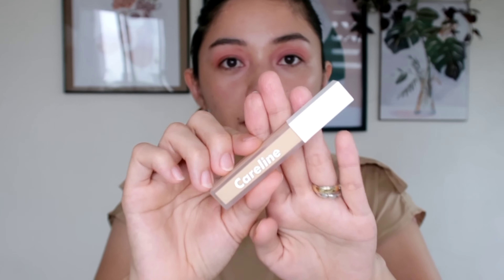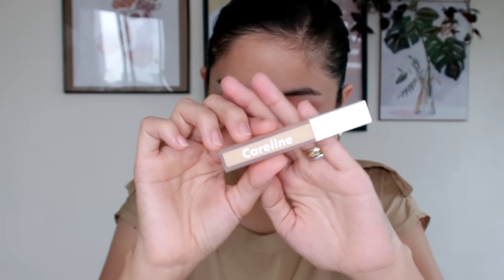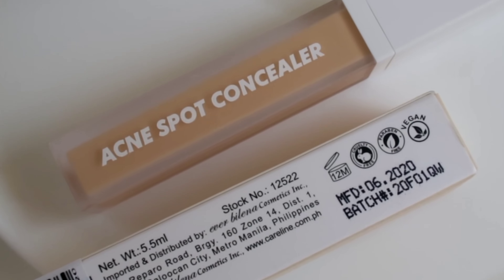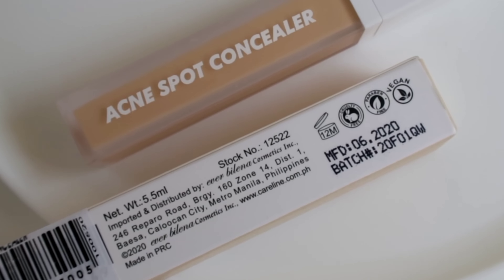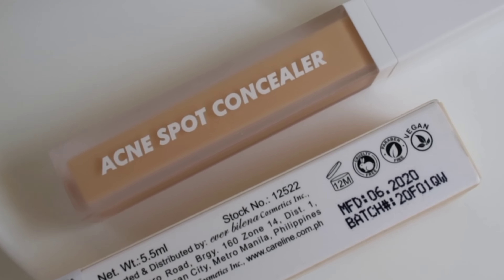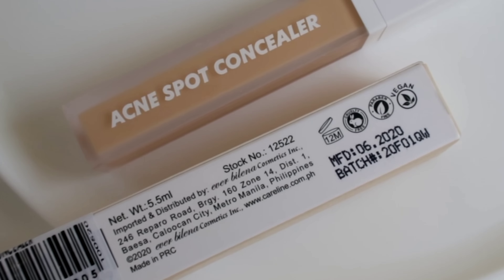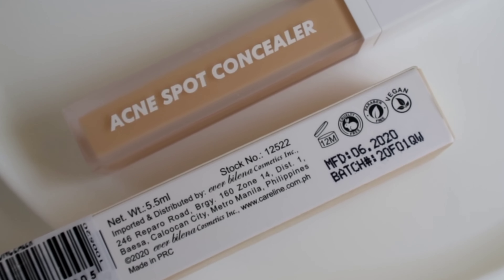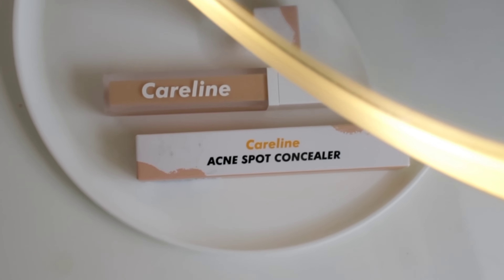This is the main packaging. The packaging for me is so aesthetic — it's so in the now. It has 5.5 ml of product. Imported and distributed by Evervalena Cosmetics. 12 months expiry date upon opening. Cruelty-free, paraben-free, and vegan. Nakalagay dito ang manufacturing date — bago pa lang siya na manufacture, 2020.